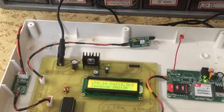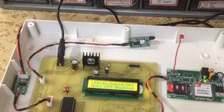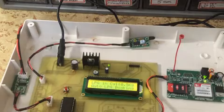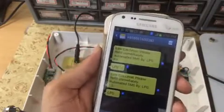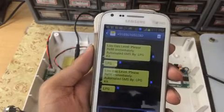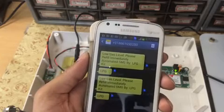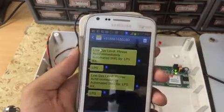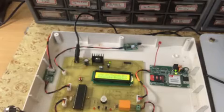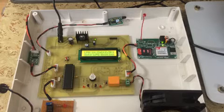You can see it already sensed the low level — it's showing 0.5 kg and it has sent an SMS to the distributor. There are two messages: one is 'Low gas level, please refill immediately — automated SMS by LPG kit,' sent to a family member so they get notified, and another formatted message sent to the distributor. The same low-gas condition is also indicated through a red LED.